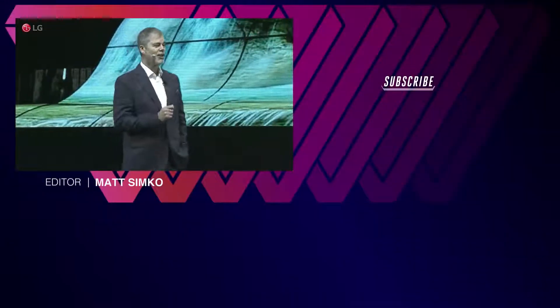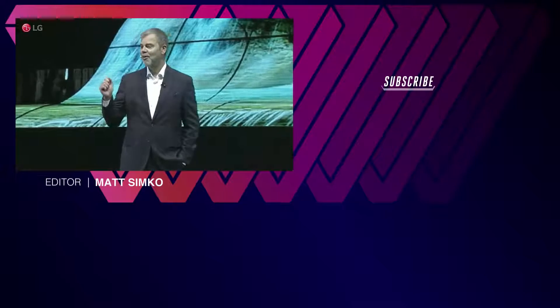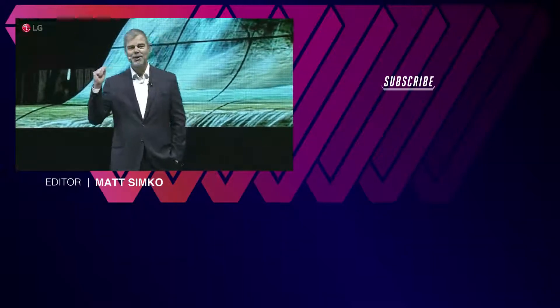On behalf of all of us here at LG, enjoy the show and remember — with LG, life's good.